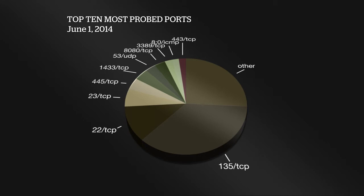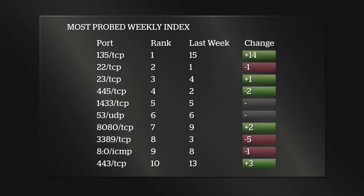The usual cast of characters: 22 TCP is SSH, 23 TCP is Telnet, 445 TCP is also a Windows networking protocol associated with a lot of botnet activity due to certain vulnerabilities. 1433 TCP is Microsoft SQL Server, 53 UDP is DNS, 8080 TCP is Tomcat or web proxies, 3389 TCP is Remote Desktop Protocol, we've got some ICMP, and then 443 TCP HTTPS. I also put in a chart showing where these ports ranked this week versus last week. A lot of them are pretty stagnant, shifting one or two positions — RDP is down five positions, from number three last week to number eight now.